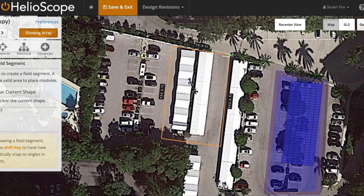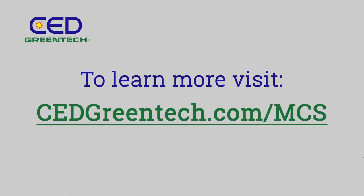Our technical sales team will take care of the rest. Reach out to a CED Greentech representative to leverage our 70 years of experience and start powering your business.